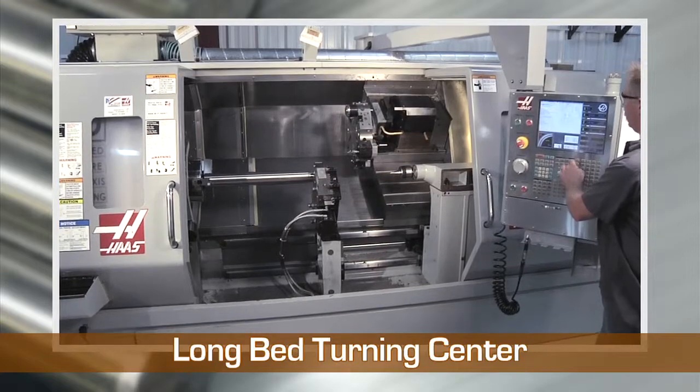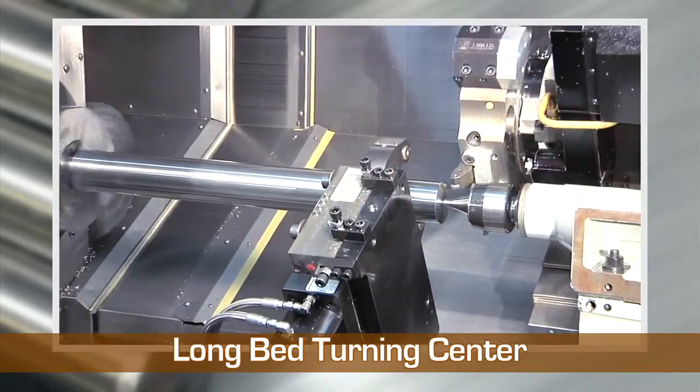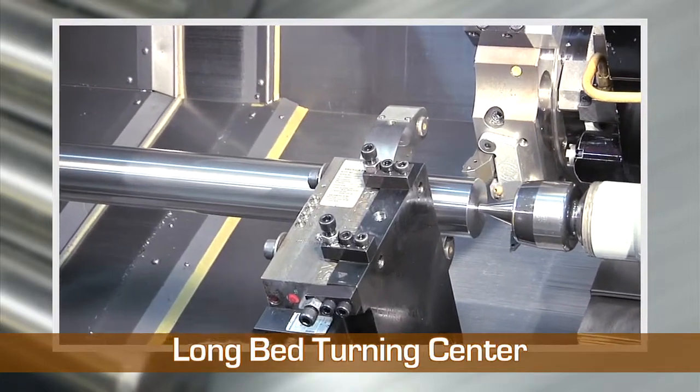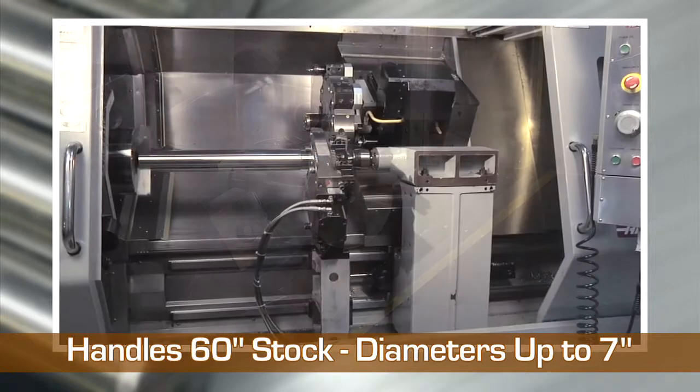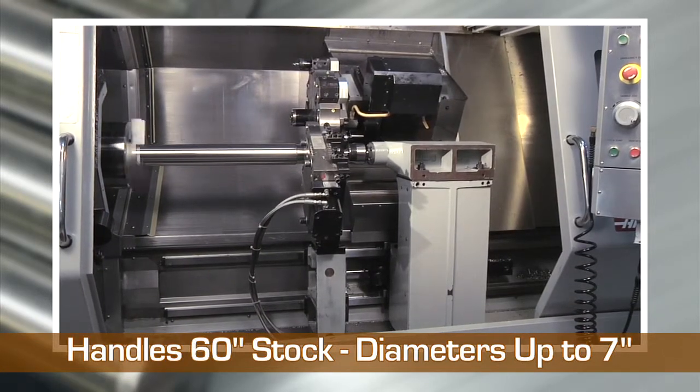Wisconsin Metal Tech's long bed machine features a steady rest, live tooling, and high pressure coolant, so we can turn longer parts all in one operation. With a steady rest tool providing stability, we can handle parts up to 60 inches long and 7 inches in diameter.